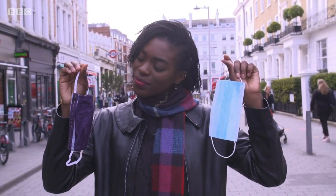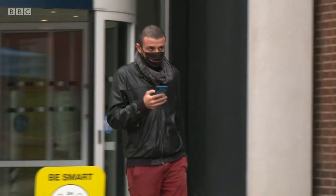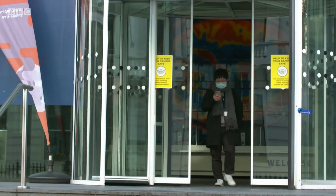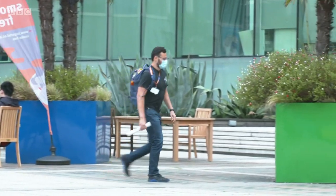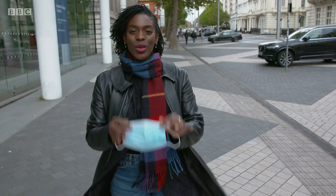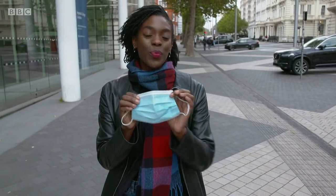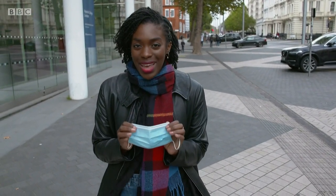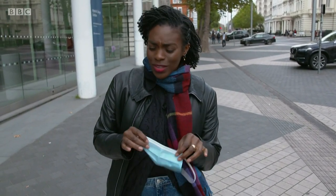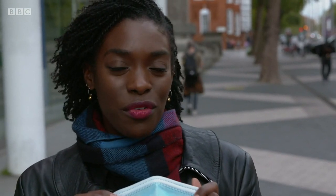From the classic to something more individual, there's a face covering to suit every style — but this is one fashion essential where it's not just looks that matter. The big question is which type is most up to the job. When it comes to face coverings, I like to use a nice disposable — it's practical and convenient. I hope it's protecting those around me and offering me some protection as well, but I don't know if this is any more effective than any of the other face coverings out there.